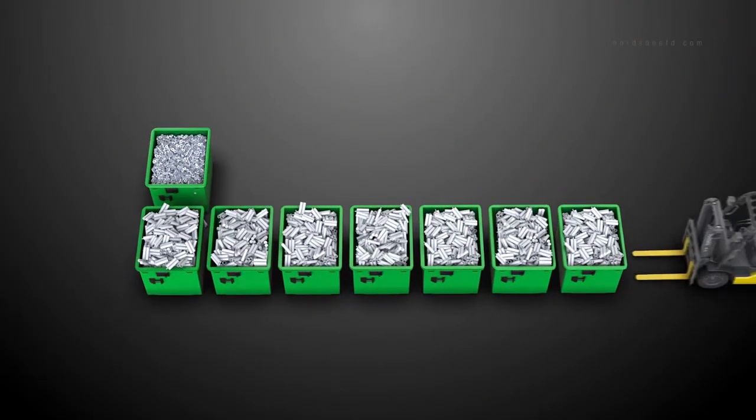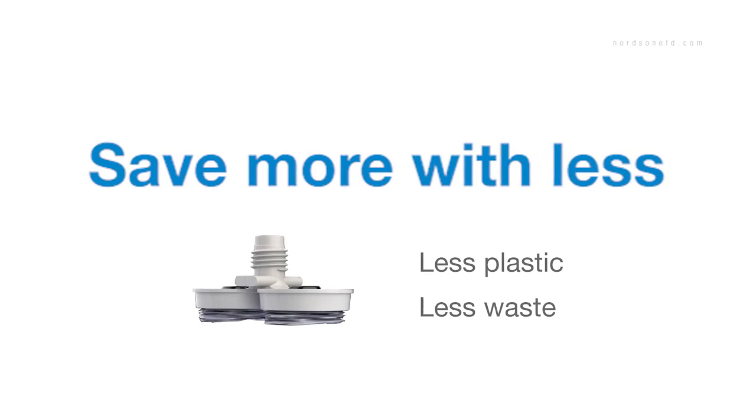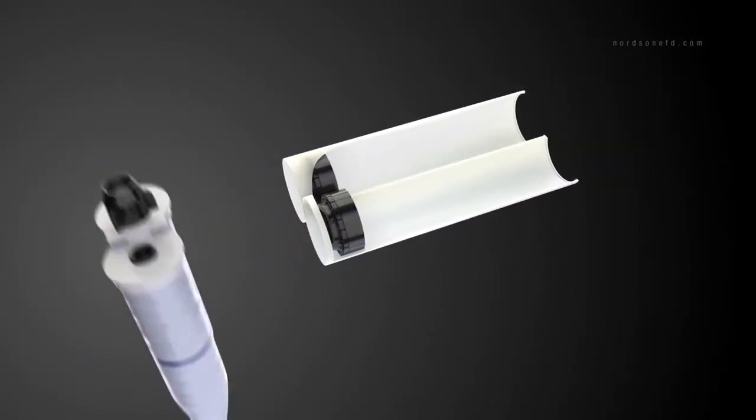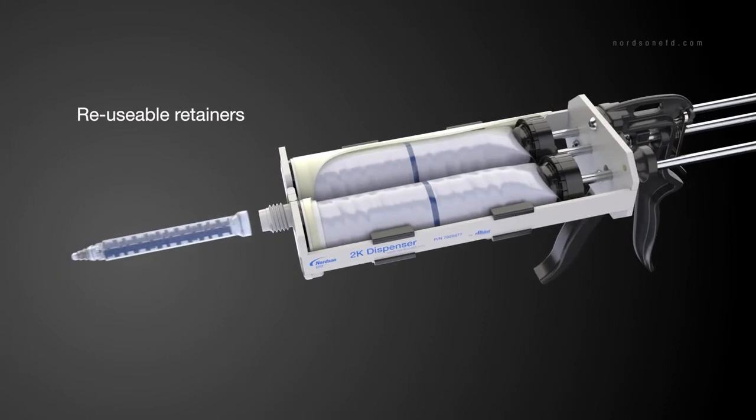Film pack also lowers disposal costs, so you save more with less — less plastic, less waste and even less trips to the disposal area. And while film pack cartridges are disposable, film pack retainers and plungers are completely reusable.